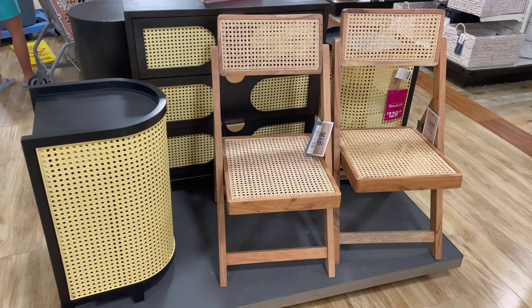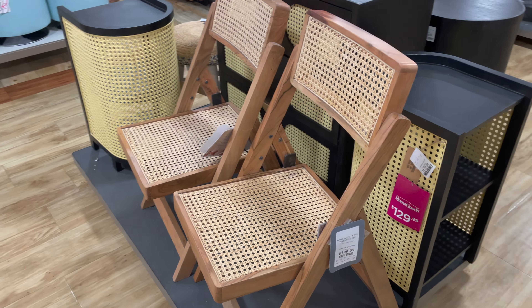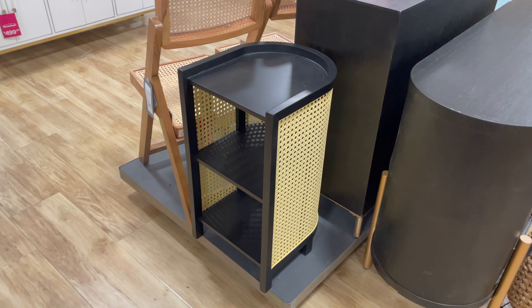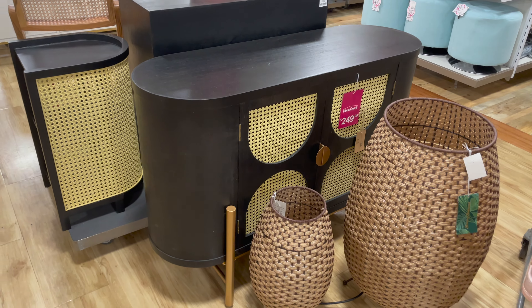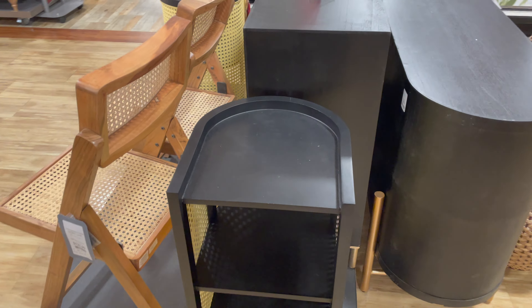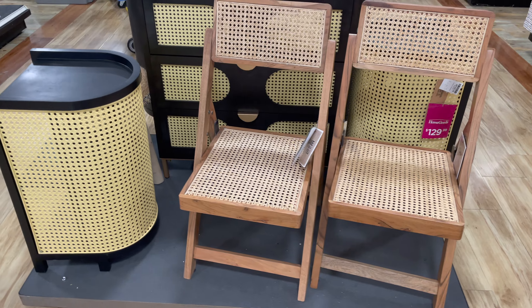Cane furniture has definitely been having a moment at HomeGoods. I saw two cane chairs, and behind them what looked like buffet tables — a rounded one and a rectangular one. On the side they had half-moon shaped nightstands that could also work as side tables next to a sofa. Definitely nice pieces if you're into the caning trend and don't want to break the bank at high-end stores.